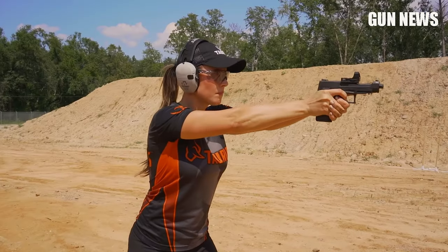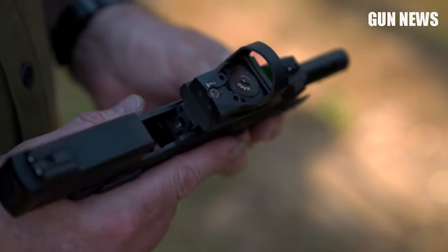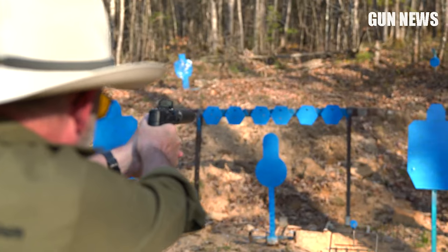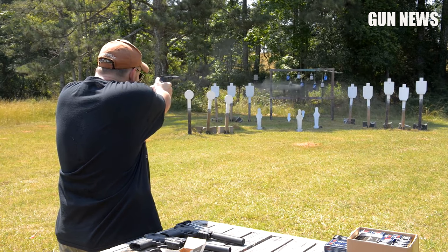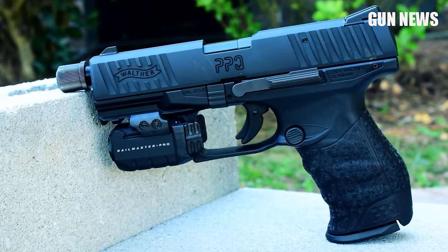.22 LR has lived well beyond the life of any other black round powder rimfire round. The little fella has become an American icon with new .22 LR rifles, revolvers, and pistols being produced yearly. The staying power is tied back to the round's low price, its near non-existent recoil, and the fact it's the best plinking cartridge known to man.